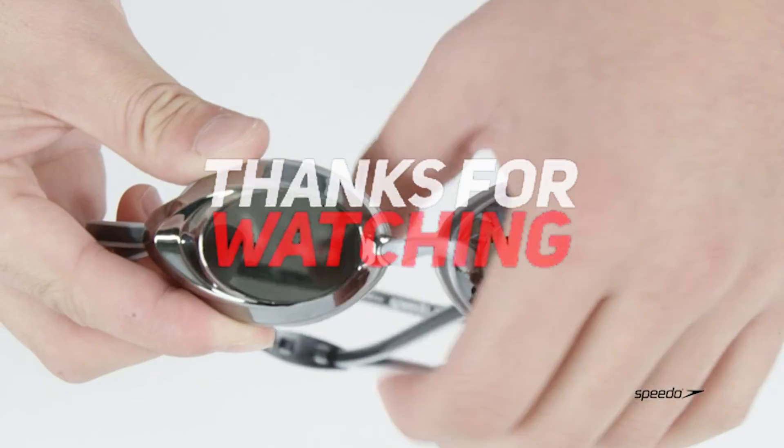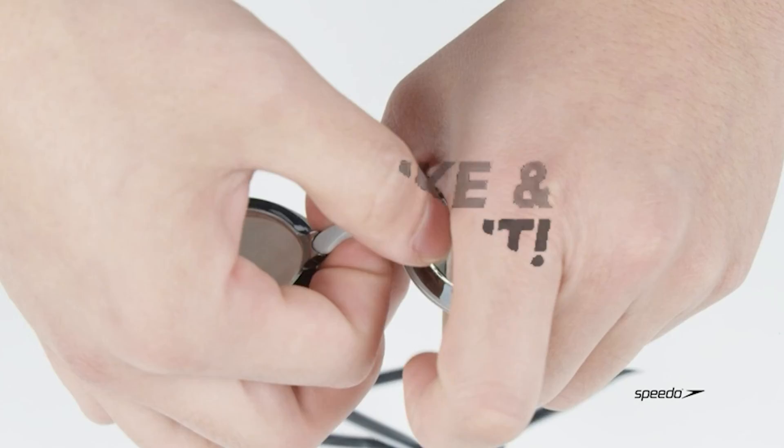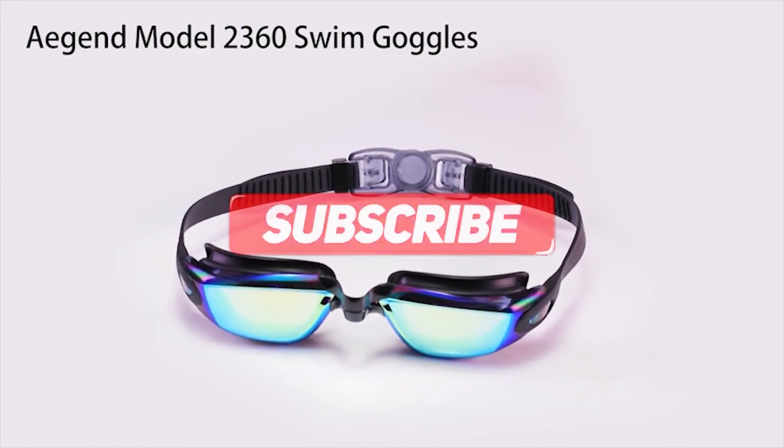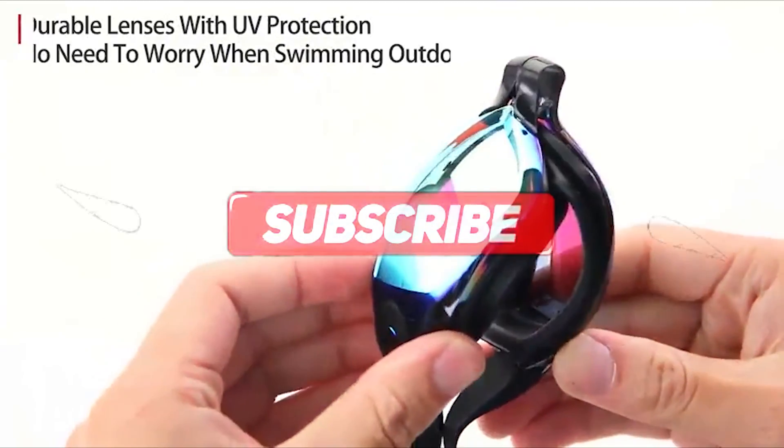Thanks for watching and that's all for this video. If you liked this video and it helped you out in any way, please give it a like and hit the subscribe button. Hope to see you guys in the next video — until next time!